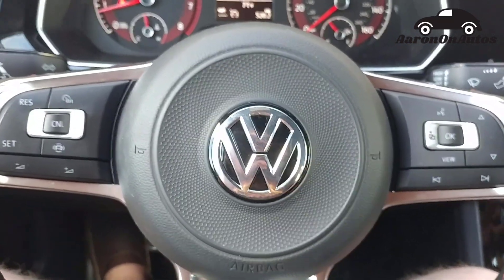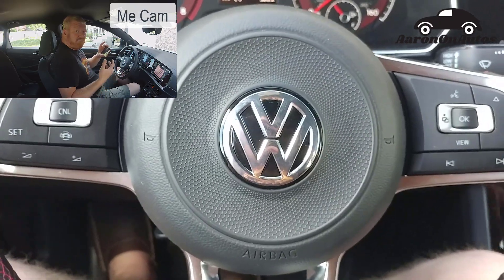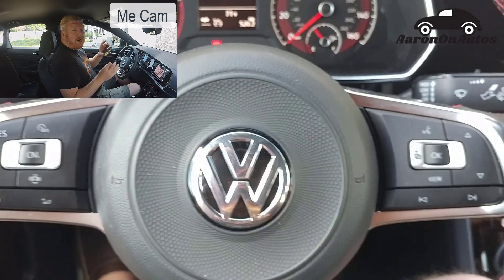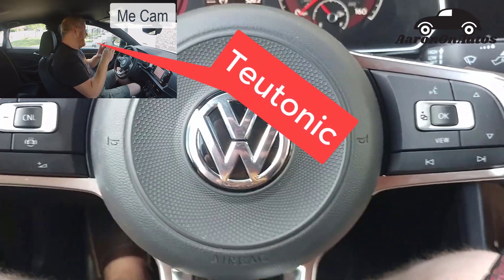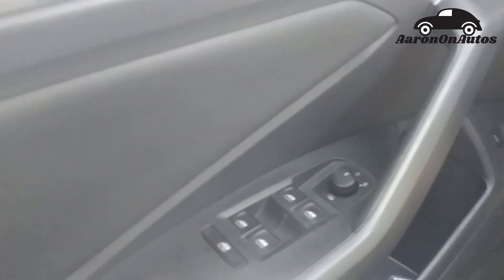Volkswagen interiors are love it or hate it. Some people love them, some people hate it. It's Volkswagen, but I call it Teutonic. Teutonic is the type of interior I call Volkswagen. So let's get started over here.